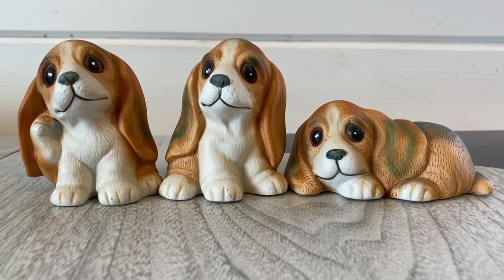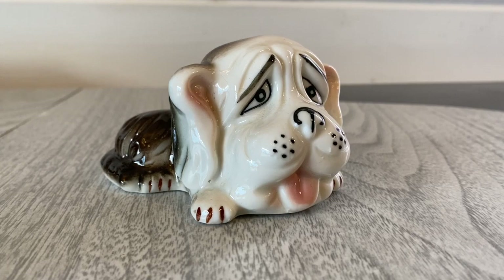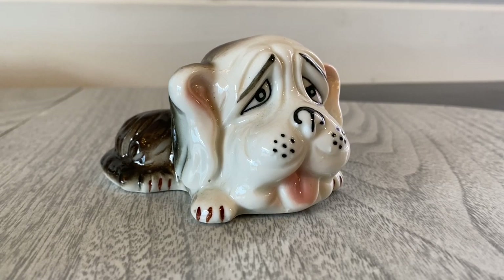This is what I was talking about with the Home Co figurines — a set of three basset hounds with different poses: one laying down, one sitting, and one scratching his ear. Super cute, and I have the set of three listed for about $26 to $28 with shipping included. I also have this single funny-faced basset hound — he was made in Taiwan, which tends to be late 70s through early 90s. He's super cute and will probably sell for about $16.99 with shipping included.